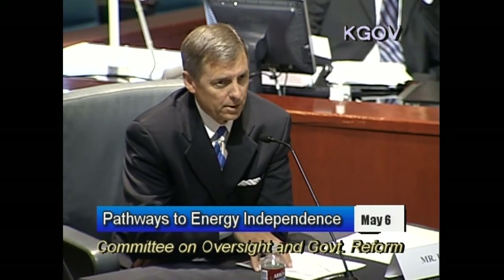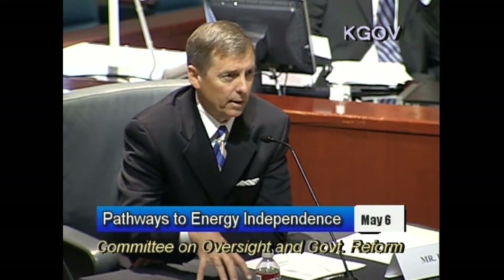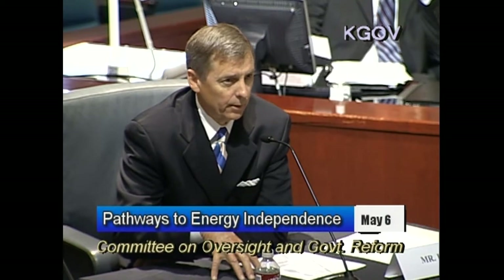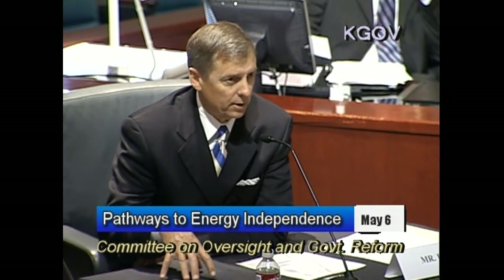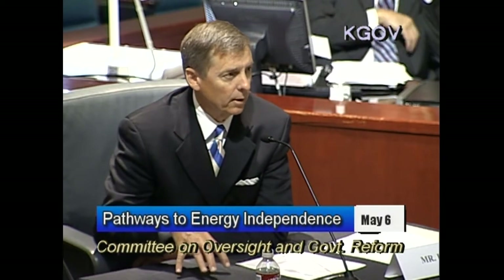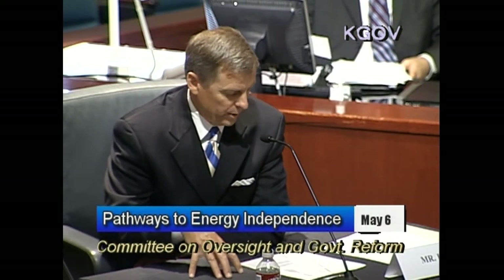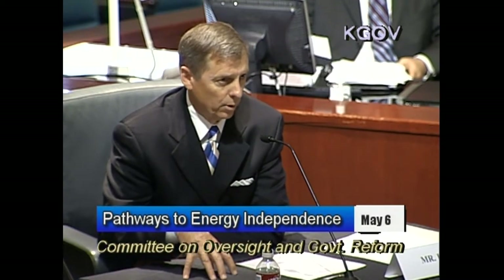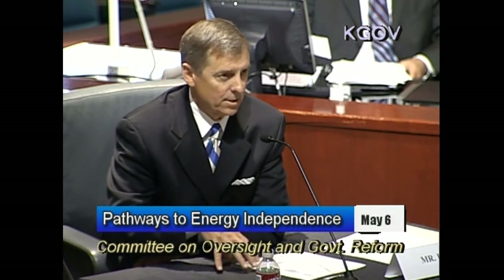The issue of energy security is particularly acute in California because, as we say, California is an energy island. We are not connected to other refining and producing areas of the country by pipelines. Consequently, when there are upsets in supply or international events that impact oil supplies, it's very difficult to shift and move supplies around to balance the markets. Californians pay a price in volatility and upward pressure on prices because of this isolation. For that reason, we believe oil produced in California is the most secure and lowest cost source of oil for us. Thank you very much.